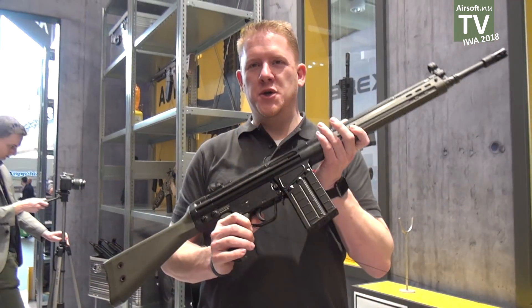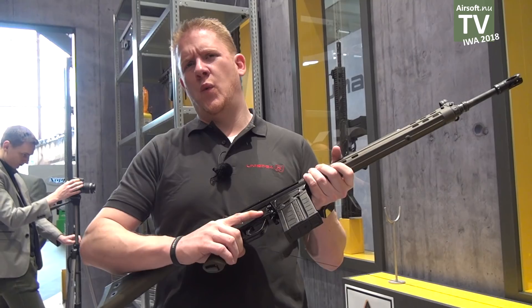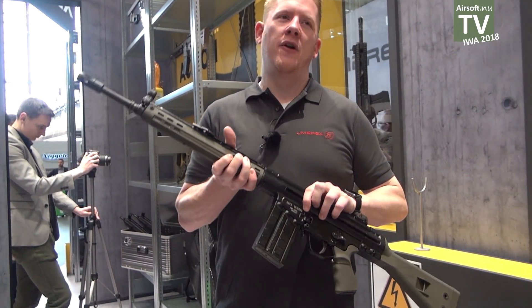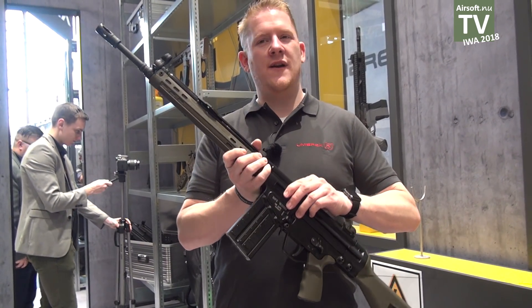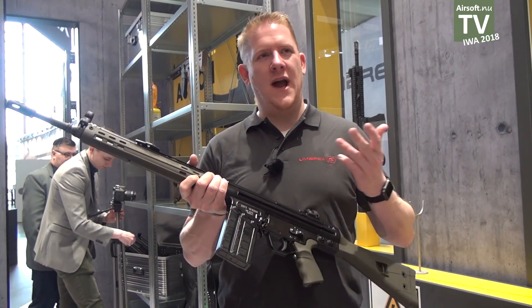It's machined like the original. It has a steel body and steel plated magazine. The gas blowback has around one joule energy and it's really realistic. The markings are not final — this is just a prototype for this booth. The final version will be like the real firearm, with markings hammered into the steel body.